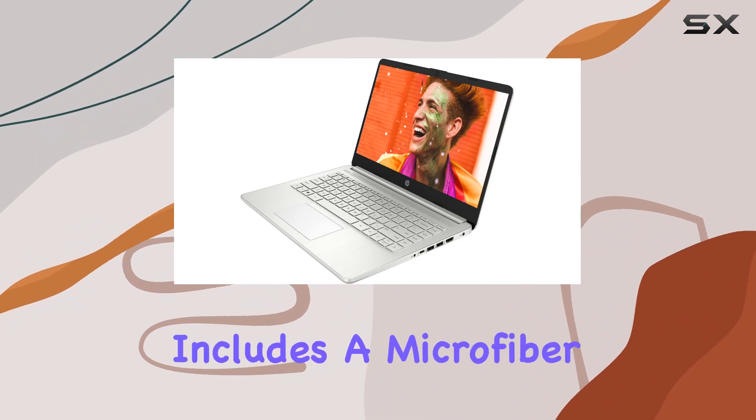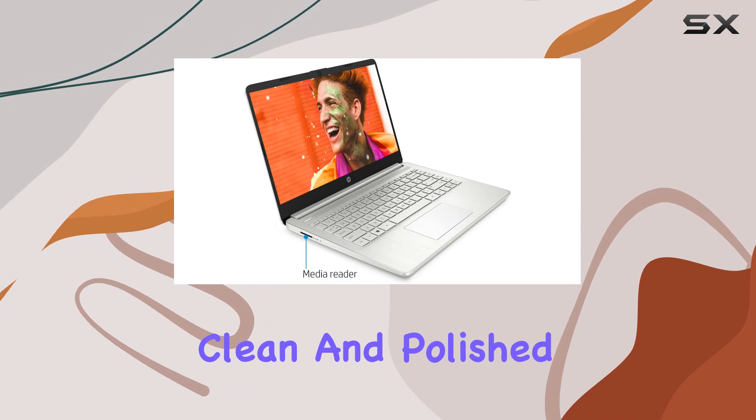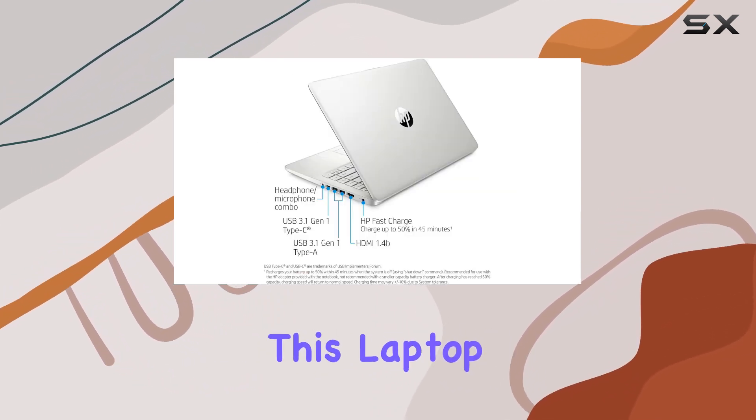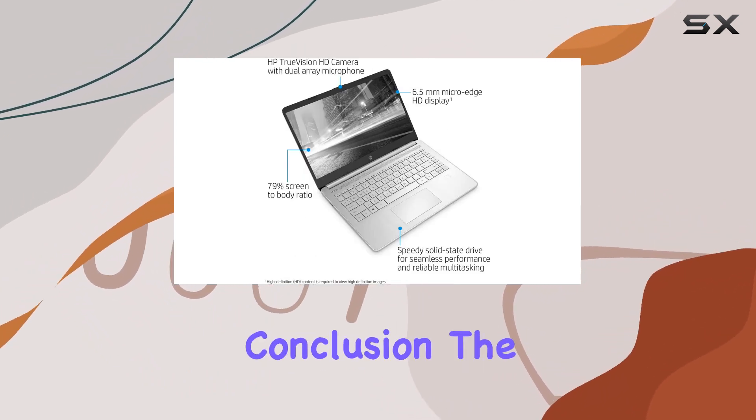To sweeten the deal, HP includes a microfiber cloth as a bundled accessory, keeping your laptop clean and polished. With a sleek design and long battery life of up to 10 hours, this laptop is not just a powerhouse but also a reliable companion for your daily tasks.